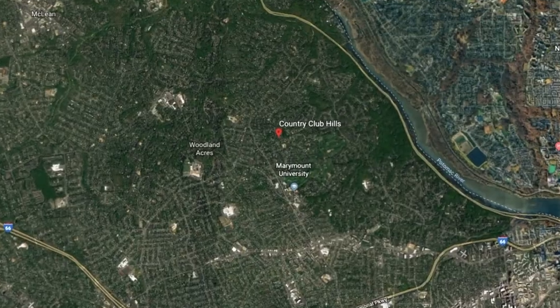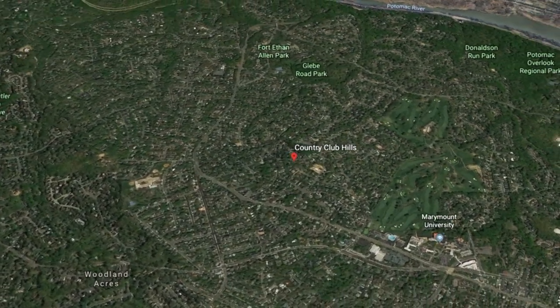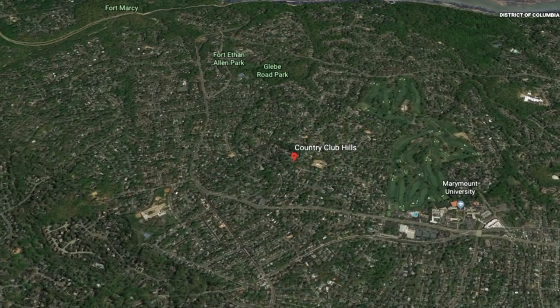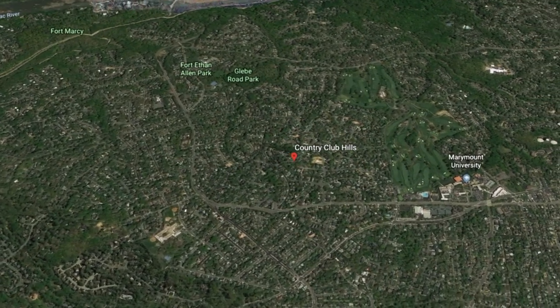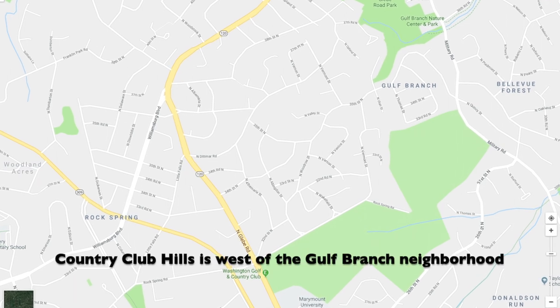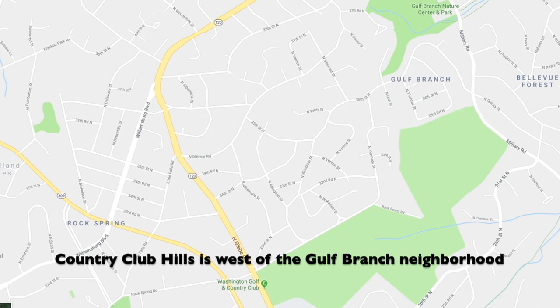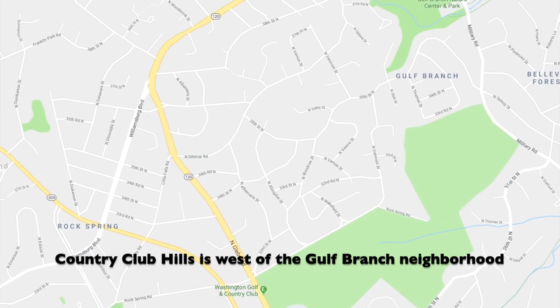To understand the neighborhood, we need to know where we are. Country Club Hills is located just north of Washington Golf and Country Club, just east of Glebe Road. Dittmar Road borders it on the north, and you have Vermont Street on the east. The neighborhood has about 500 homes. It's not really large in terms of the number of homes, but it's large in terms of geographic area. It was originally plotted on 126 acres of land around the 1920s to the 1940s. So you have a lot of homes that are about 70 years old or so, but that's starting to change.